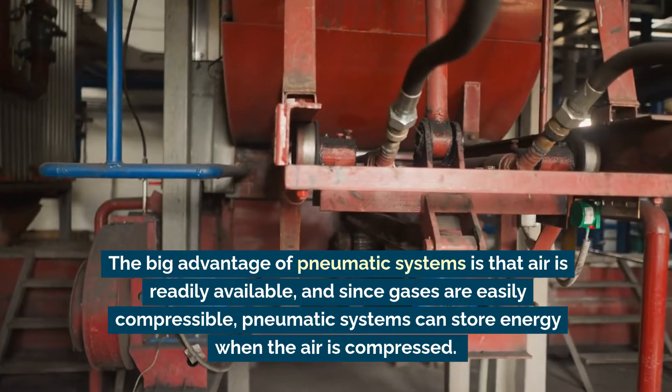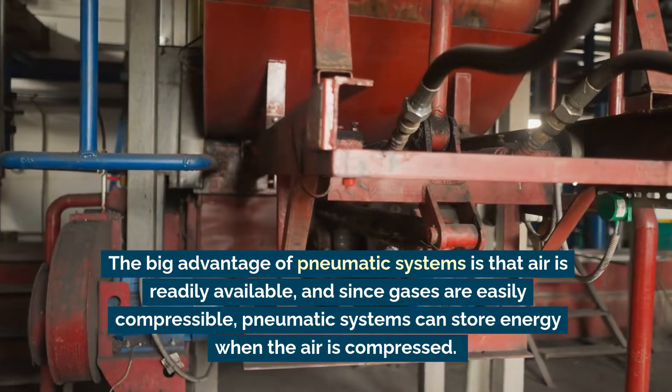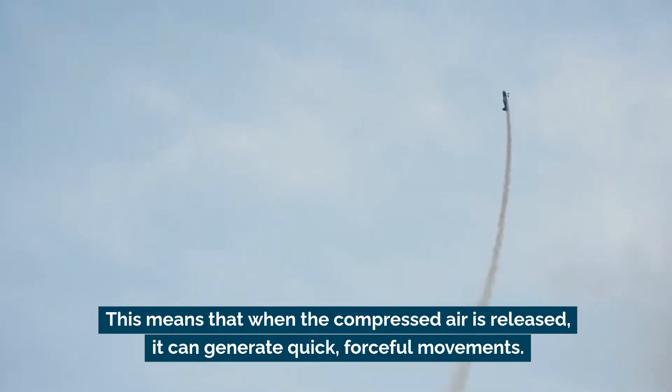The big advantage of pneumatic systems is that air is readily available, and since gases are more easily compressible, pneumatic systems can store energy when the air is compressed. This means that when the compressed air is released, it can generate quick, forceful movements.